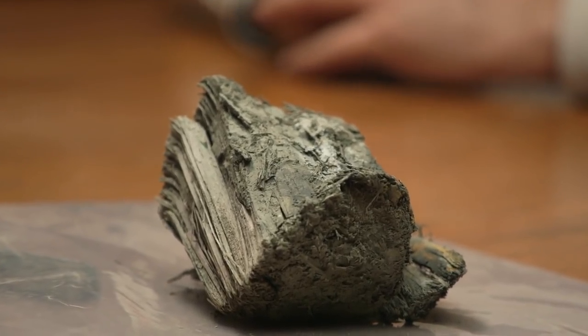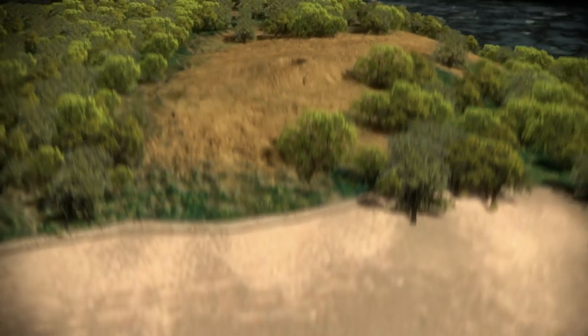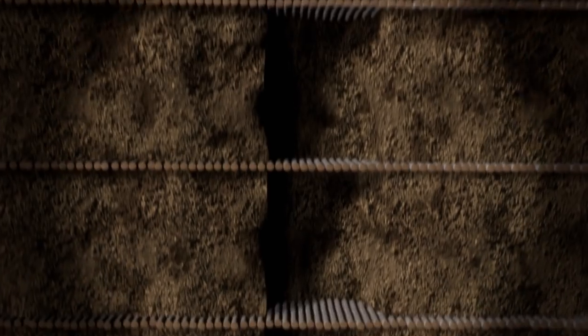Wood from the Money Pit area, dated to more than a century before the discovery of the fabled treasure shaft — have Rick, Marty, and the team finally pinpointed the location where the Oak Island treasure vault lies buried deep below?